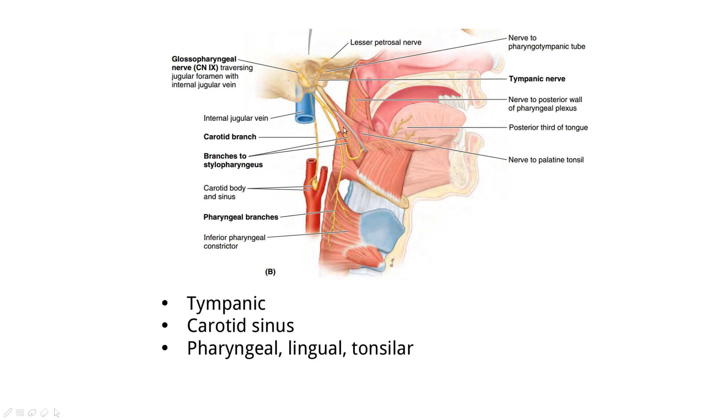As the glossopharyngeal nerve goes down, it picks up afferent fibers from the tongue, including taste, and from the pharynx. Its branches include the tympanic branch, the carotid sinus branch, the pharyngeal, lingual, and tonsillar branches.